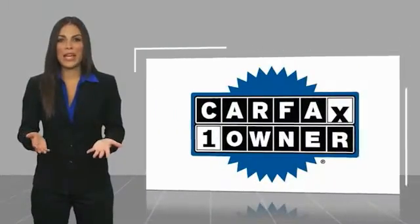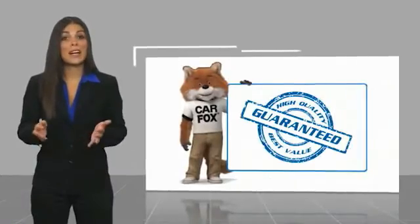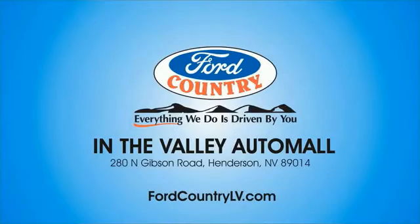This is a one-owner vehicle with a Carfax vehicle history report. Be sure to find a complimentary copy of this report online or contact the dealership. This vehicle qualifies for the Carfax buyback guarantee. Visit Ford Country in the Valley Auto Mall today.